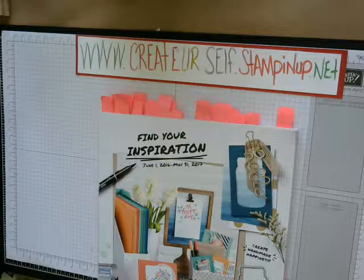Good morning, Stampers. This is Rebecca at Create Yourself. Thank you for joining me again today.